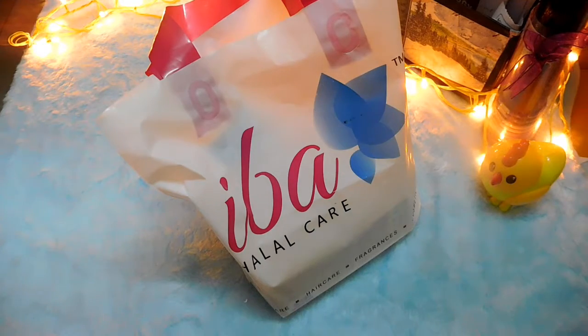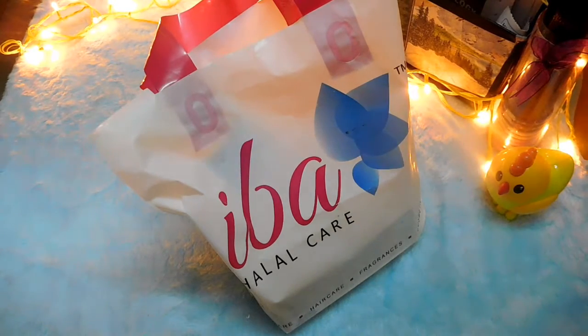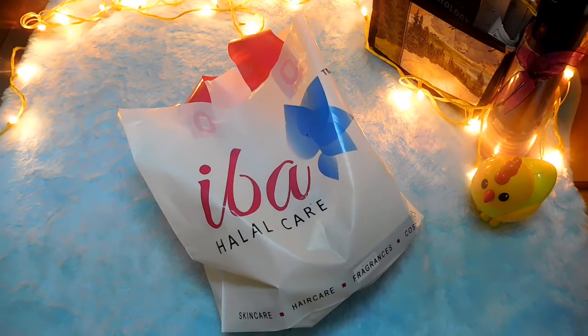Here is the video of all the products which I have chosen for myself from the brand, and later I'll be trying each and every product and reviewing them on my blog. My blog link will be in the description below. Iba Halal Care is an Indian brand that claims to be organic, vegan, cruelty-free, and chemical-free. They claim their products don't have alcohol, parabens, or sulfates, and they even claim their products are halal, which I was very excited to see.